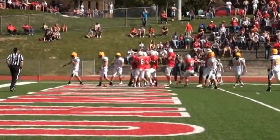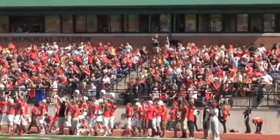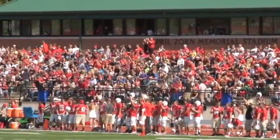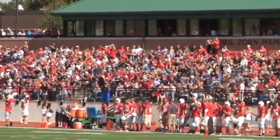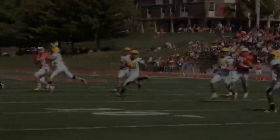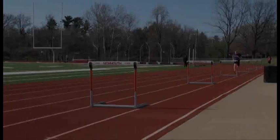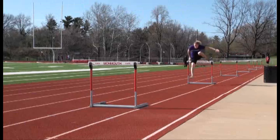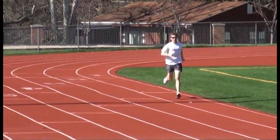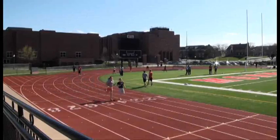Fans saw plenty of big plays in 2005 when the Scots made their first NCAA playoff appearance. In 2008, the stadium played host to Monmouth's first home NCAA playoff game. The eight-lane all-weather track was also resurfaced and is home to the most dominant men's and women's track teams in the Midwest Conference. The Scots have won more than 70 conference team championships since the early 1980s.